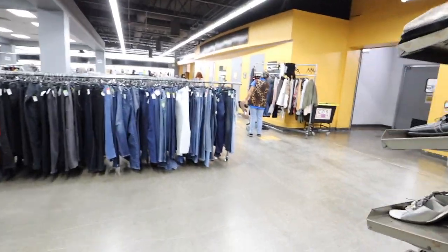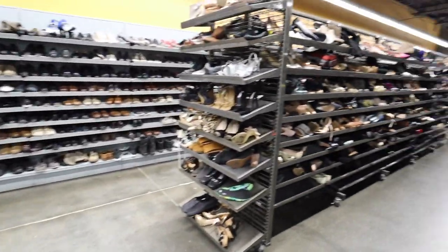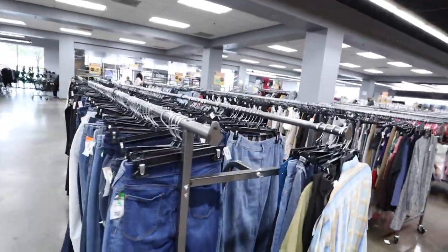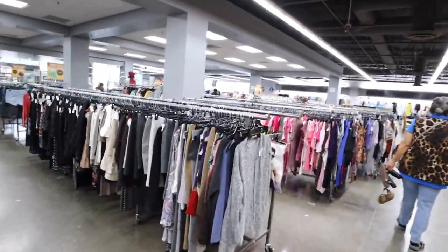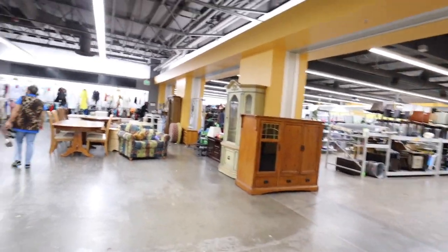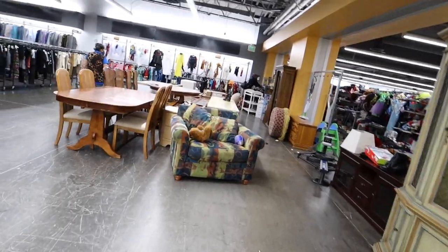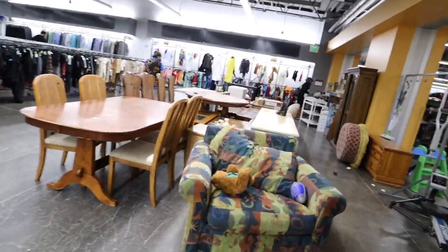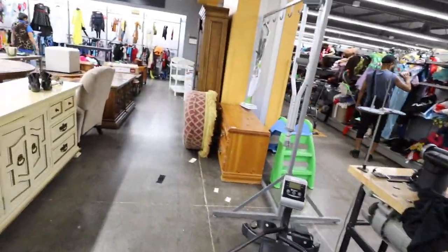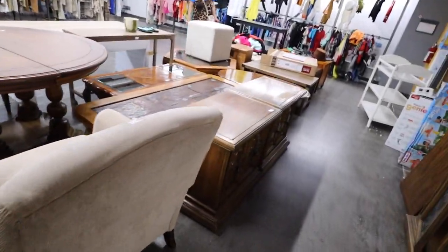Let's go back to the hard goods — where they have the home decor and stuff. They have tons of shoes. This is actually the largest Goodwill in Orange County — this is the flagship store. So it is massive. They actually also have the Goodwill outlet attached here. It's called the Marketplace — it's around the corner and everything is sold by the pound. You can literally spend the whole day here just looking at everything, because there's so much stuff to see.